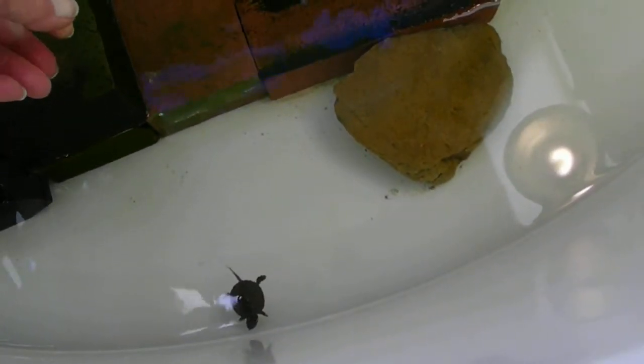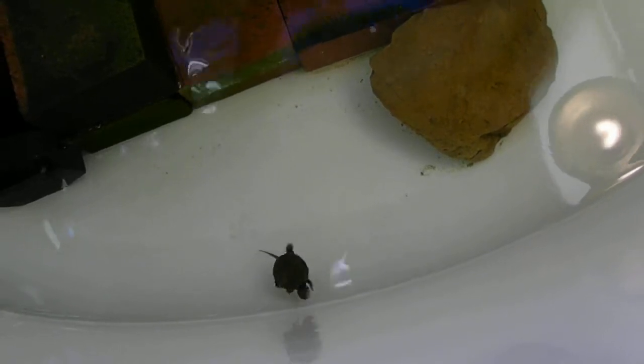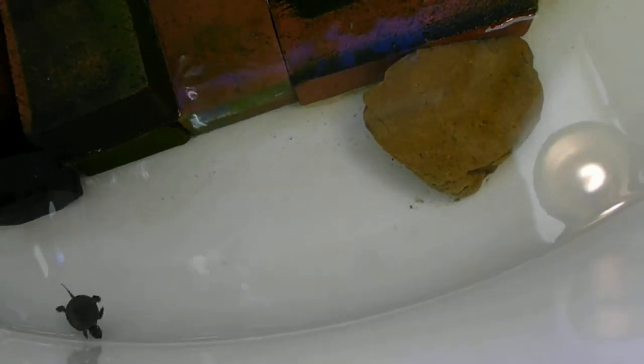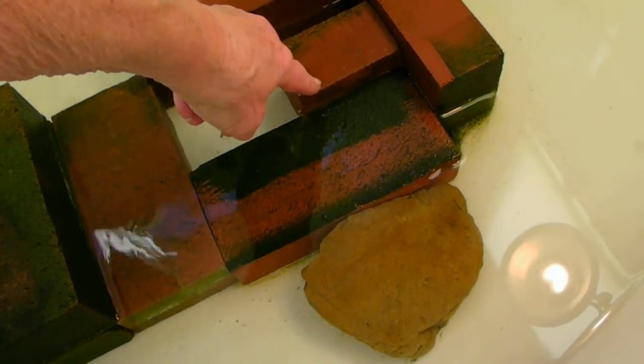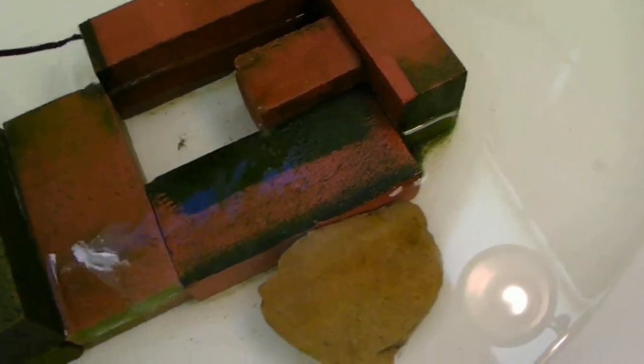Why am I surprised? That's what you usually do. I'll put this rock so he can get up on that rock, then get up on this brick. And of course you can see there's a light in there. So he's checking out his new digs.